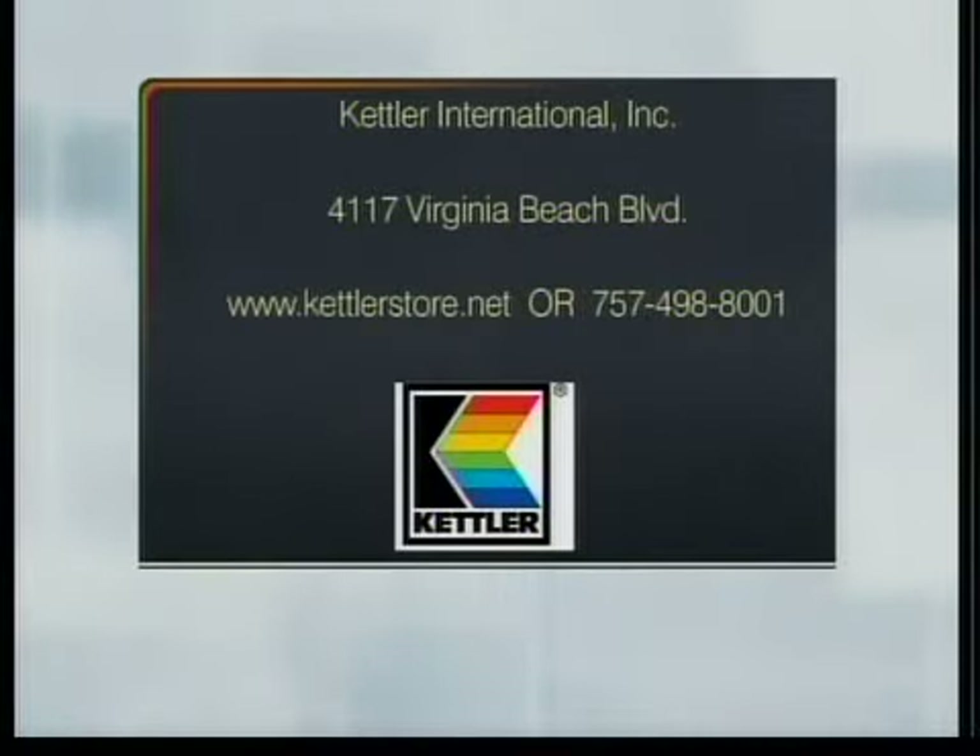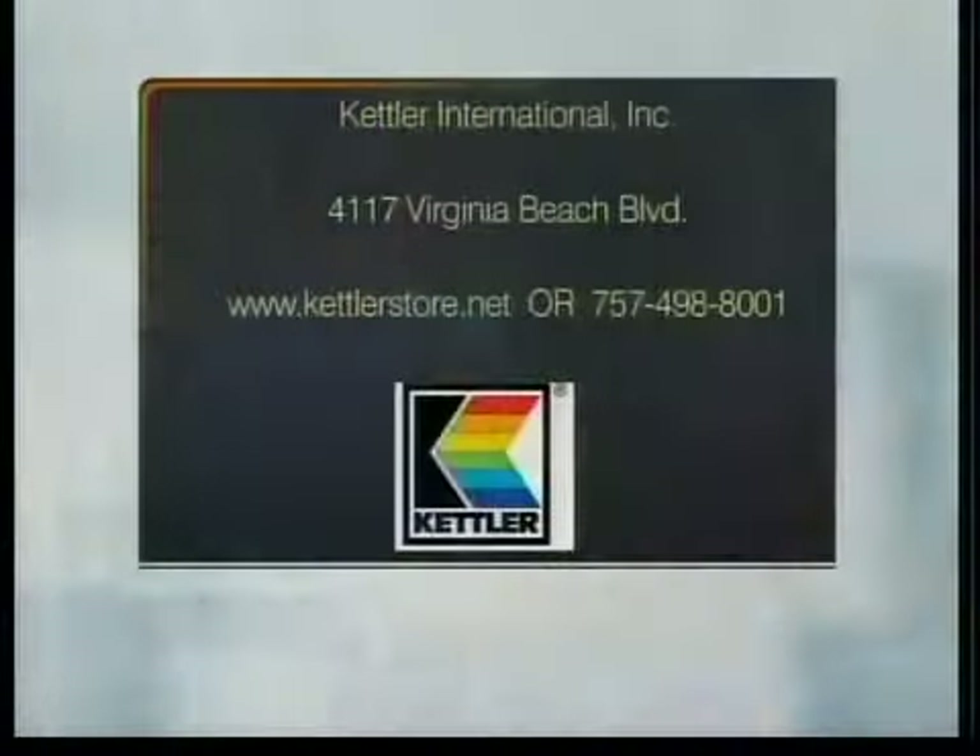That sounds great — a great place to go for your summer fun. You can find us at 4117 Virginia Beach Boulevard, directly across from the Central Library. We'll link all of that information on thehamptonroadshow.com.